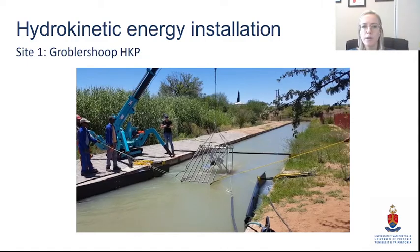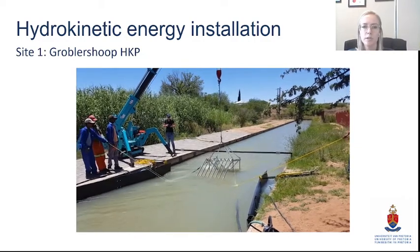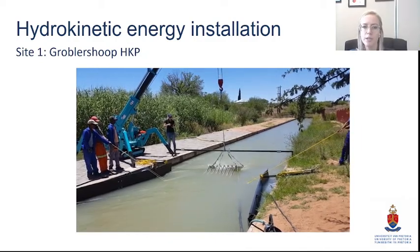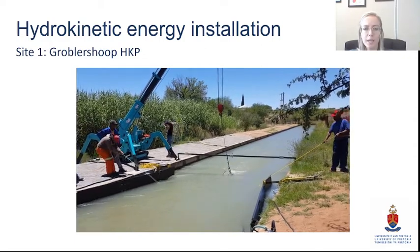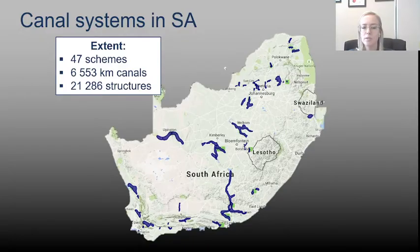We actually installed the first modern hydrokinetic device in the Grobiswip area in the Northern Cape. This was part of a Water Research Commission and Department of Science and Technology funded project — more of a field study — which is how we got into hydrokinetic energy, because this was the main water source and we couldn't use any traditional forms of hydropower. We then found that there is a great deal of canal infrastructure in South Africa, more than 6,000 kilometers of canals with drop structures and other features where hydropower — and specifically hydrokinetic energy — can be installed.